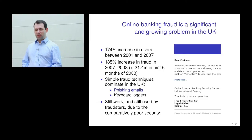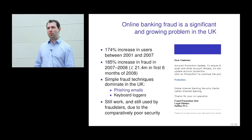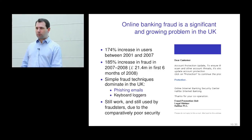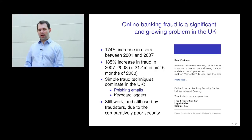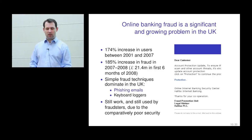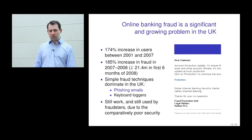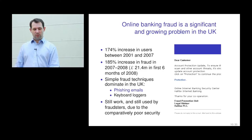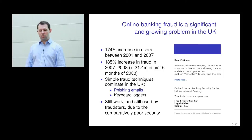With online banking fraud there has been quite a significant increase in the UK, with other countries likely similar. Still, most of the fraud in the UK is relatively simple phishing emails. Many UK banks only ask for a username and password to log in and perform transactions, so once you've got this password you can impersonate the user. Emails say that to continue using online banking, you need to reconfirm your password on a particular website. Information is also collected through keyboard loggers, which still work to some extent, and because of comparatively poor security in some banks, they're the ones targeted.